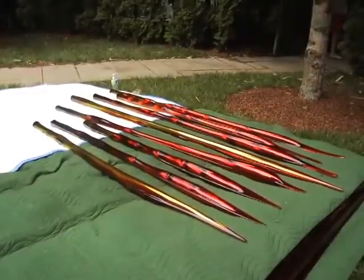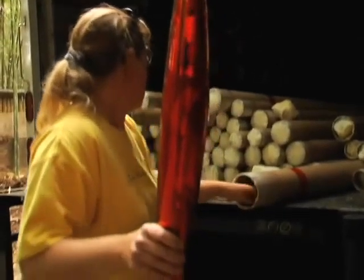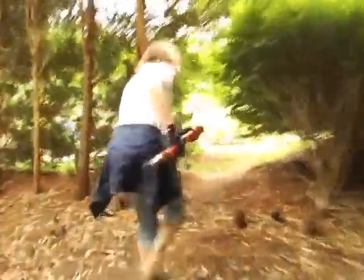Every single piece of glass involved in this is individually wrapped. It's quite a monumental undertaking to get something like that packed up, shipped, unpacked, and then assembled here on site.